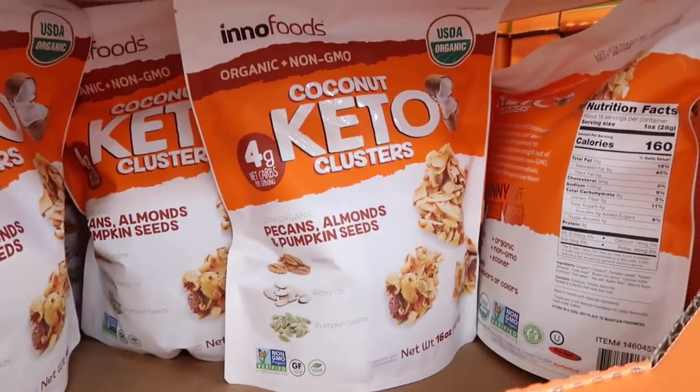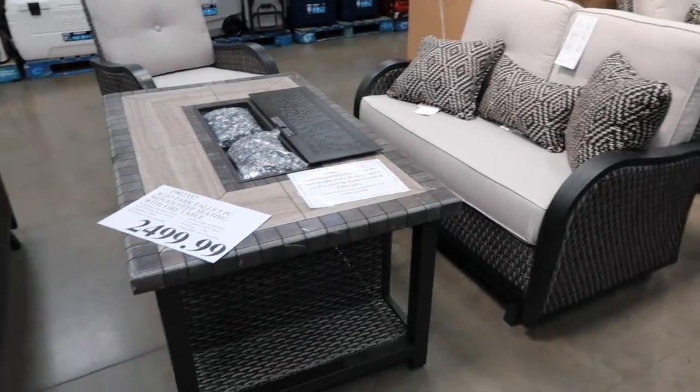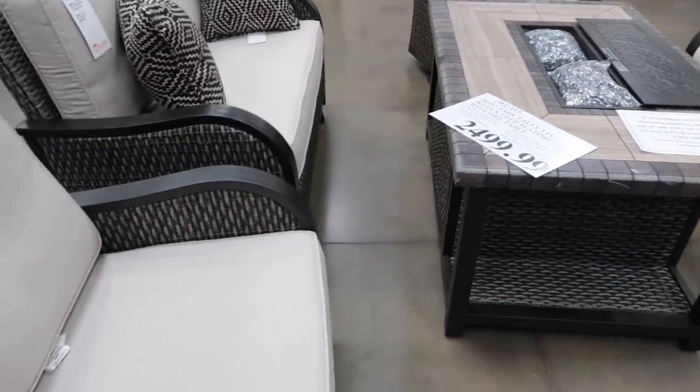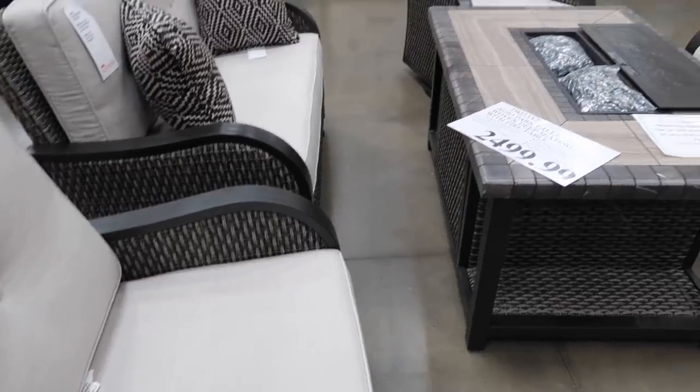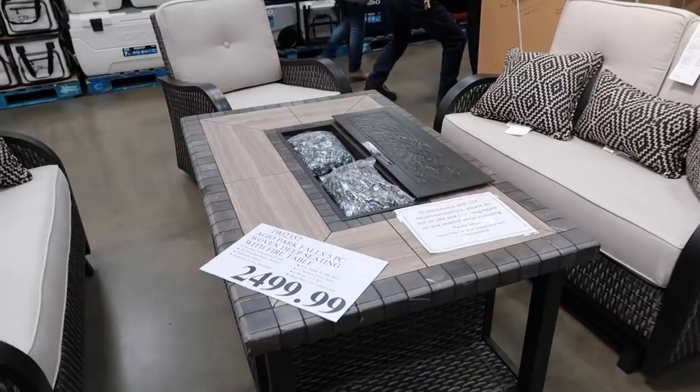They have pecans, almonds, and pumpkin seeds — looks like a yummy snack. And look how cute this patio set is — gorgeous, with a fire pit in the middle of the table!